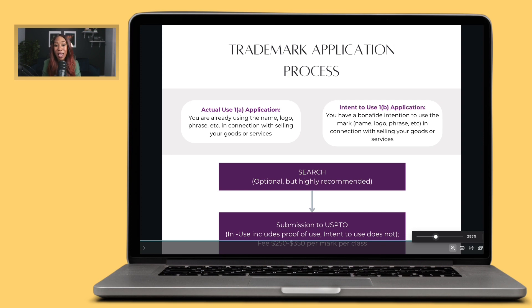But let's say instead you have more than an idea — something you have a full intention to use. That's called an intent to use application, or 1B application. It is when you have a bona fide — meaning genuine, honest — intention to use a mark, whether a business name, logo, or phrase, in connection with selling your goods or services. Understanding the difference between these two applications is important because there are slight variations in the process based on which one you use.